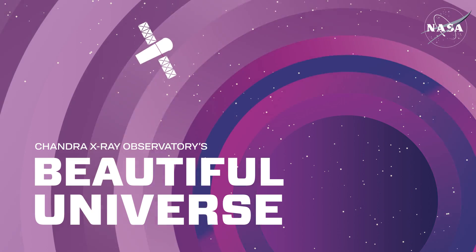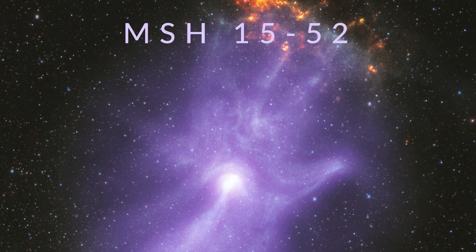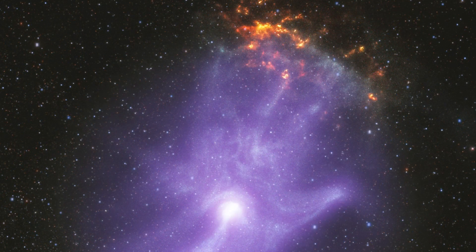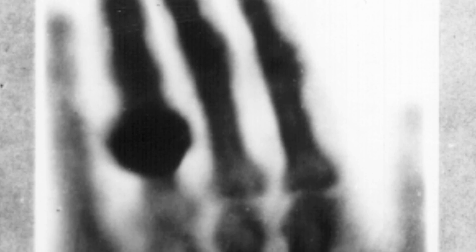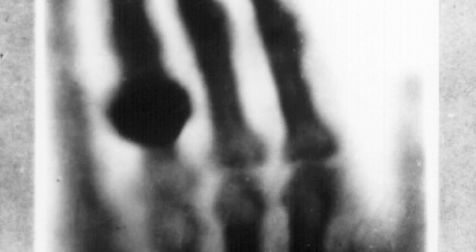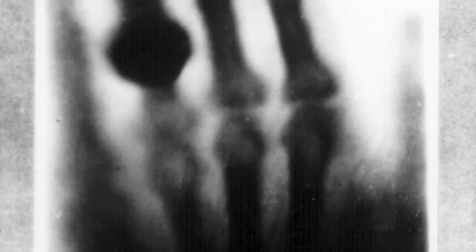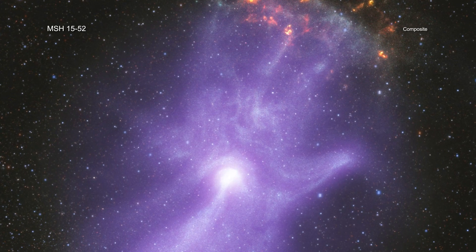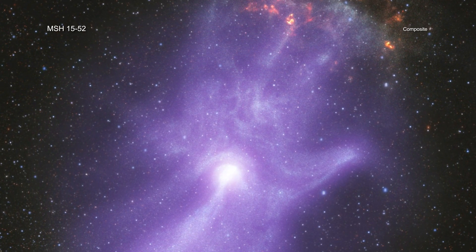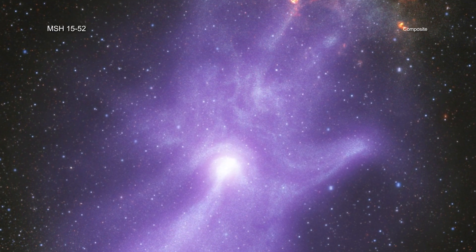Visit Chandra's Beautiful Universe. MSH 15-52. In 1895, Wilhelm Röntgen discovered X-rays and used them to image the bones in his wife's hand, kicking off a revolutionary diagnostic tool for medicine. Now two of NASA's X-ray space telescopes have combined their imaging powers to unveil the magnetic field bones of a remarkable hand-like structure in space.